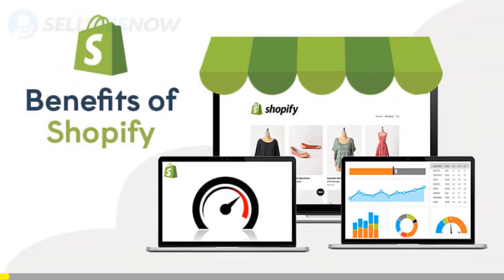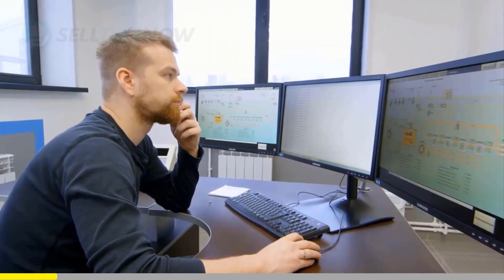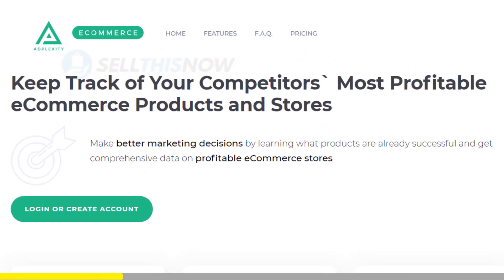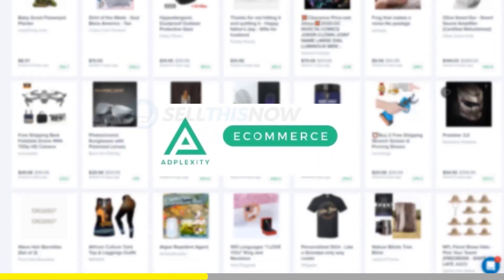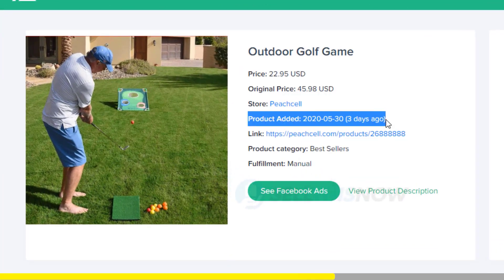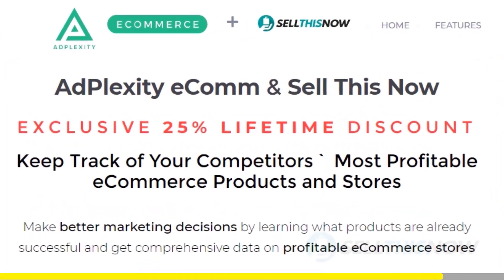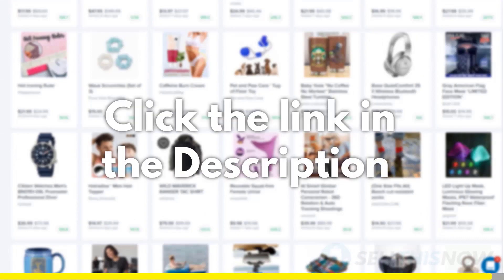We all know that Shopify dropshipping is becoming more and more competitive. Finding new products before everyone else is the name of the game. There is no magic or luck in this process — dropshippers with the best tools will always be ahead of the trend. Adplexity is a premium research tool that gives you real-time data on top trending products. Unlike other research tools, it literally reveals the most profitable products and stores at the moment, showing you the hottest trending products in real-time before they get saturated. We got you an exclusive 25% lifetime discount — click the link in the description.